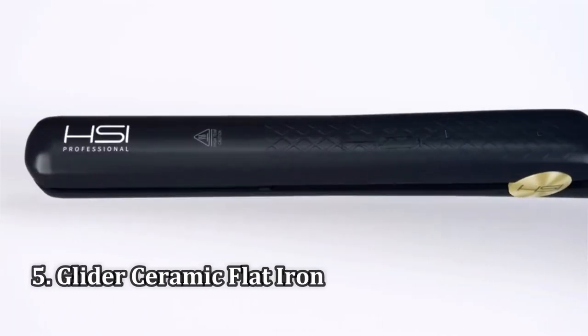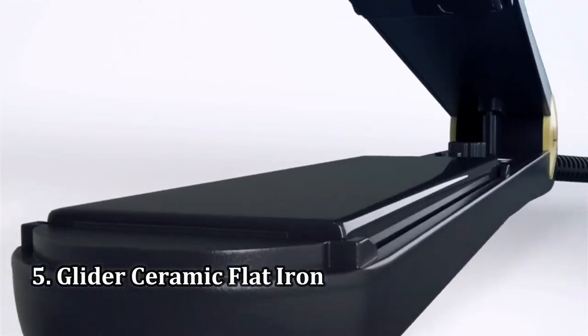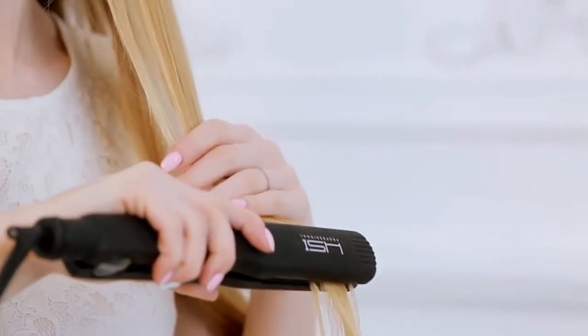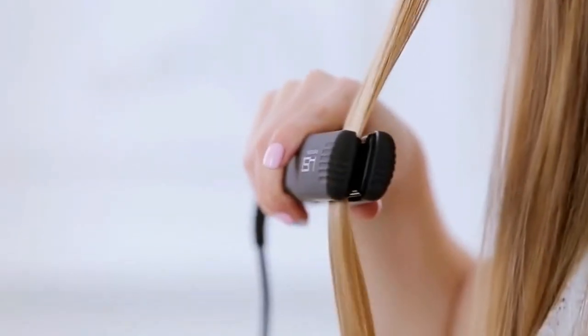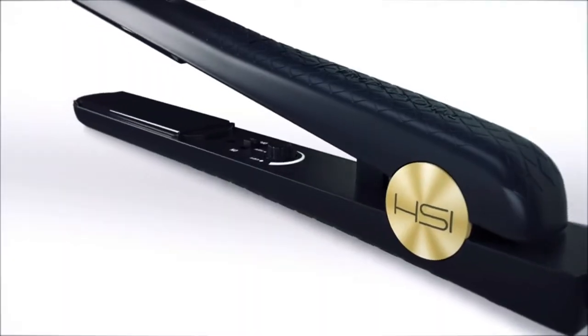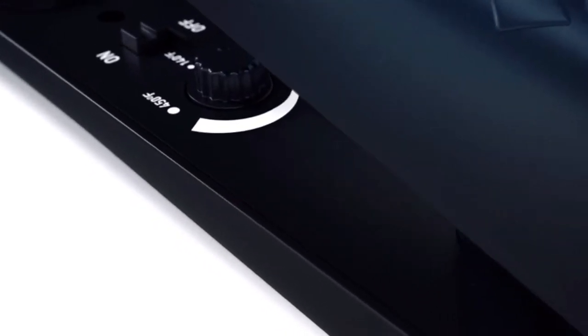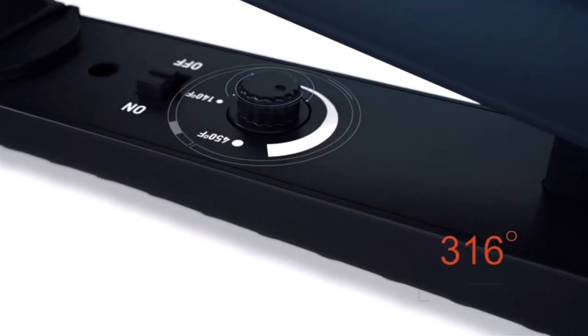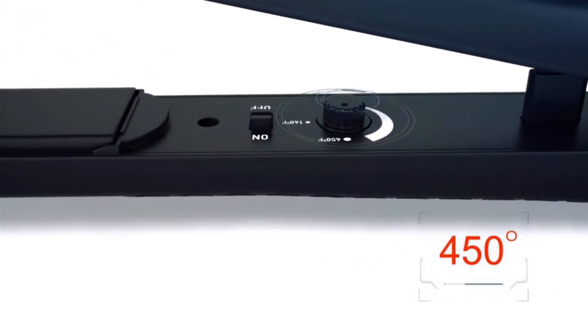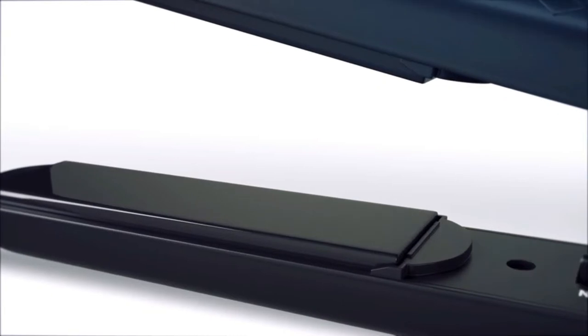Number 5: Glider Ceramic Flat Iron. According to Amazon reviewers, this is the best flat iron money can buy, and for under $50. Racking up over 55,000 5-star reviews on Amazon, it's worth checking out the thousands of before and after photos, too. Reviewers say it can press hair silky smooth in one pass, cut down on styling time, and is snag-free.